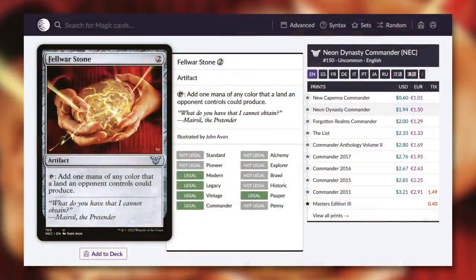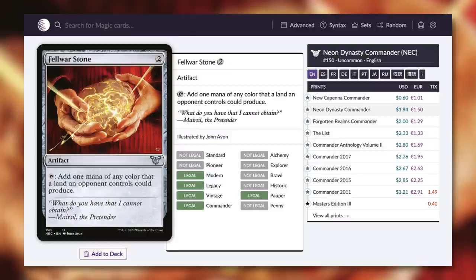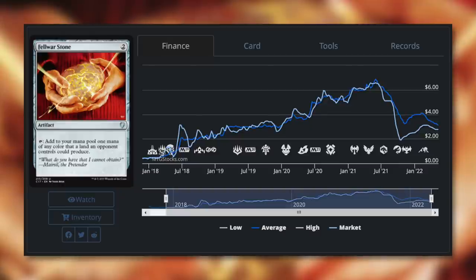Let's talk about Felwar Stone — a card I can't remember the last time I was actually able to use in a deck because it hasn't been budget for quite some time. It's an artifact for two that taps to add one mana of any color that a land an opponent controls could produce. This is an incredibly efficient mana rock — a two-mana artifact that enters untapped and can basically tap for any color. It's now just 60 cents thanks to the most recent reprintings. It was reprinted in Forgotten Realms Commander, Neon Dynasty Commander, and now New Capenna Commander, which finally knocked it below a dollar — the price had been up around six dollars at one point.